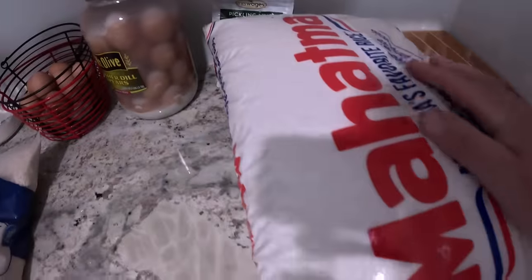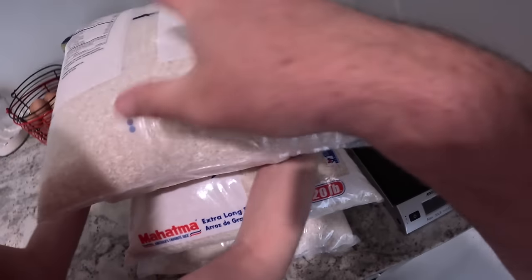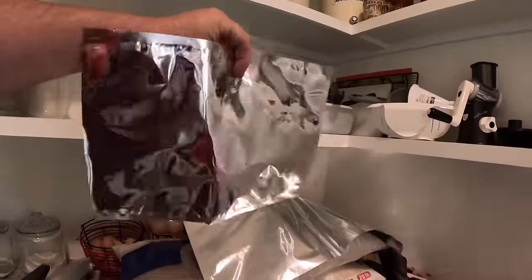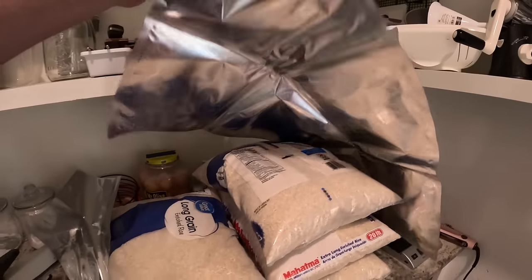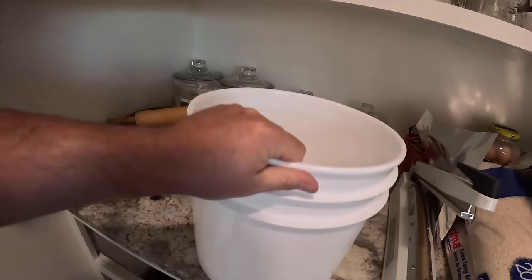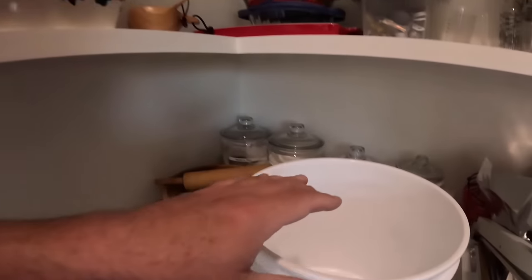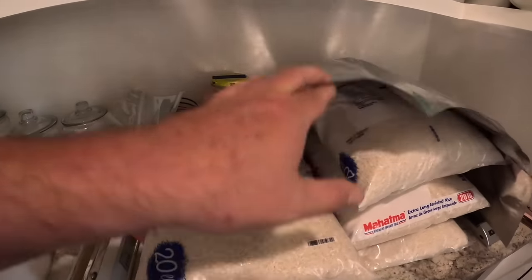We're setting everything up here to show just how easy this is. I've got about 100 pounds of rice — right at $55 for 100 pounds, which is pretty reasonable with inflation. I got mylar bags in two different sizes. I also got some food-grade three-and-a-half-gallon buckets — I actually got these for freeze-dried candy we're going to do sometime — but for demonstration I'll show you using this. And I've got a five-gallon bucket mylar bag as well.